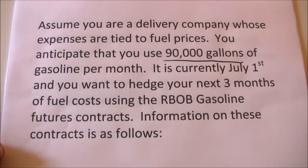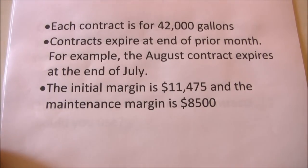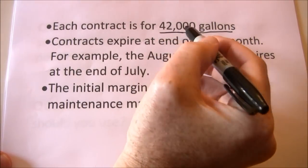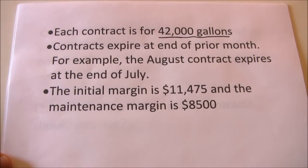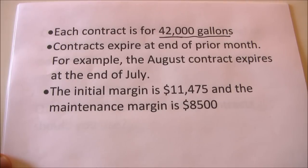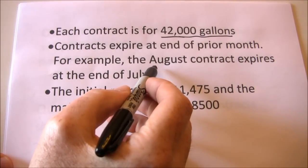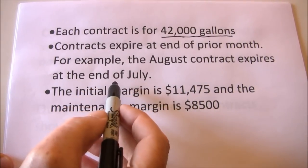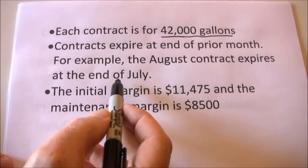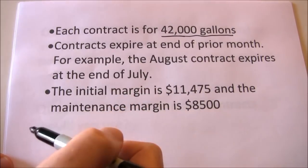Let's get information on the RBOB gasoline futures contract. Each contract is for 42,000 gallons — so one contract is 42,000 gallons, two contracts is 84,000 gallons, and so on. Contracts expire at the end of the prior month. For example, an August contract would expire at the end of July. If we buy an August contract we're taking delivery at the end of July; if we sell one, we're delivering at the end of July.